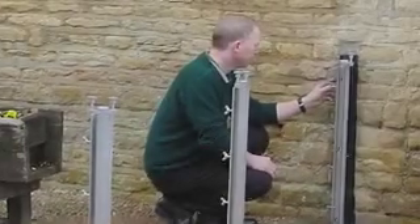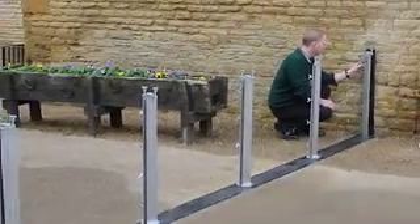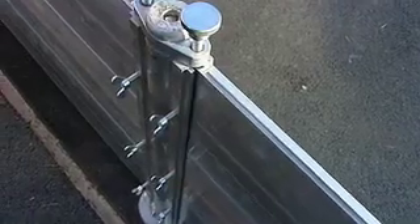Any number of barriers can be erected in any profile. Using angled posts, they can surround a house or even an entire housing estate with ease.